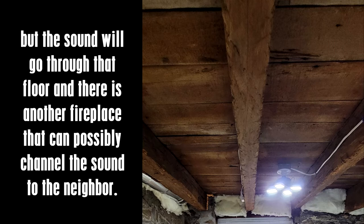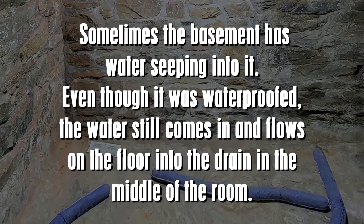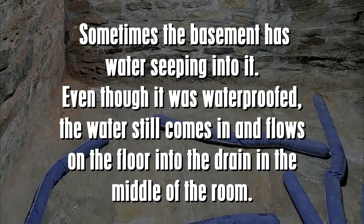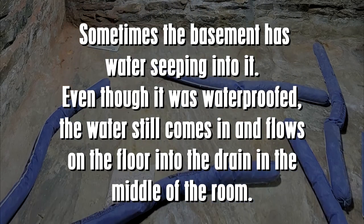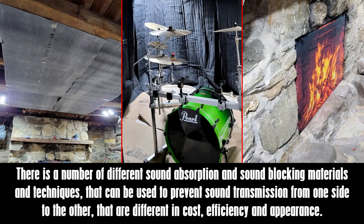Additional considerations: sometimes the basement has water seeping in, and even though it was waterproofed, water still comes in and flows on the floor into a drain in the middle of the room. There are a number of different sound absorption and sound blocking materials and techniques that can be used to prevent sound transmission, which differ in cost, efficiency, and appearance.